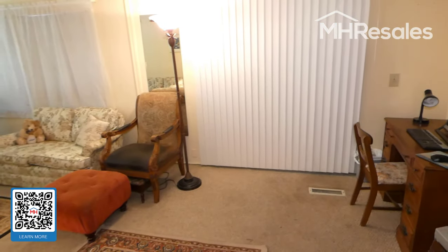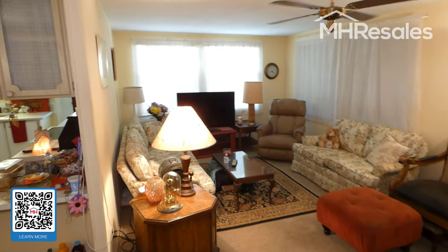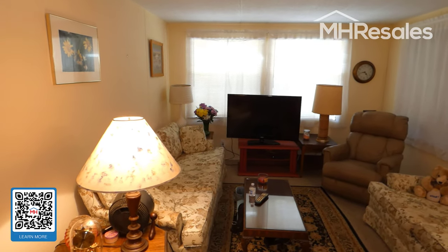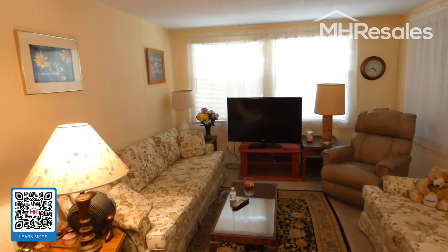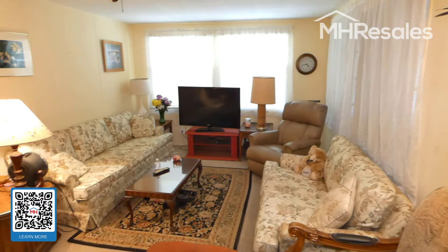There's a Florida room on the front of this property. We're not going to photograph it because it's full of boxes as we're in the process of moving, but it certainly provides additional living area.